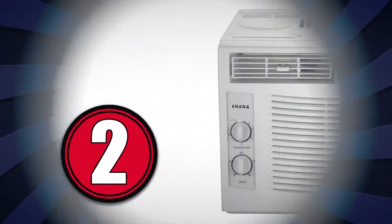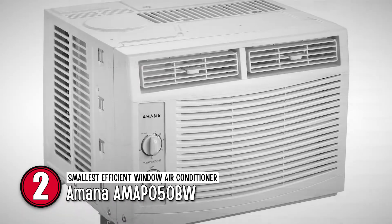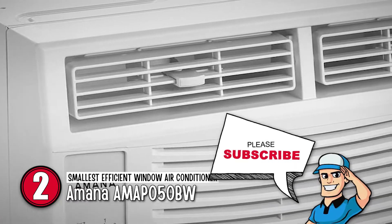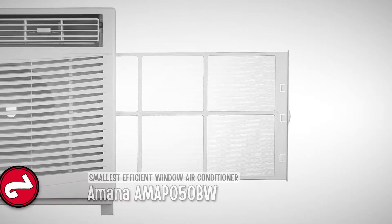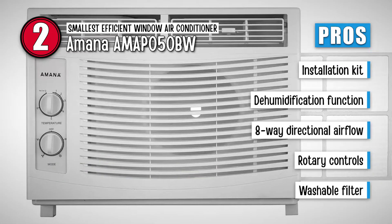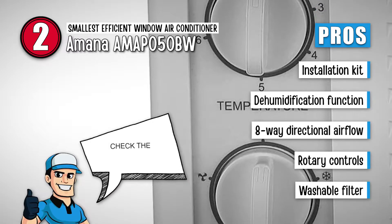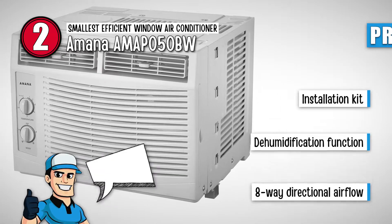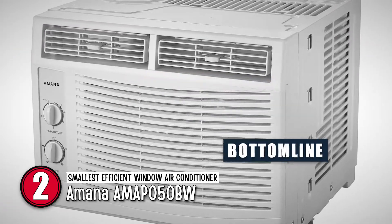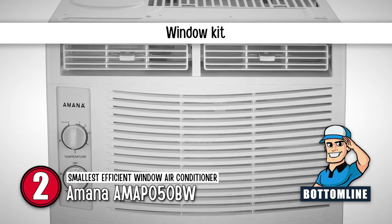Next, we have the smallest efficient window air conditioner: the Amana AMA P050BW. This small 5,000 BTU unit packs a powerful punch in small rooms. It's ideal for bedrooms or small living rooms, as long as there are no obstacles in the way. You can also lower humidity levels if they aren't too high. Its pros are: it includes an installation kit for windows, it has a small dehumidification function, it has louvers for eight-way directional airflow, it has rotary controls with two speeds available, and it has a washable filter to clean the air from pollutants. However, it doesn't have a compressor cycle and it has a loud noise on the highest setting. Bottom line: it is the best small efficient window air conditioner, weighing 39.7 pounds, and the window kit makes it incredibly easy to install.